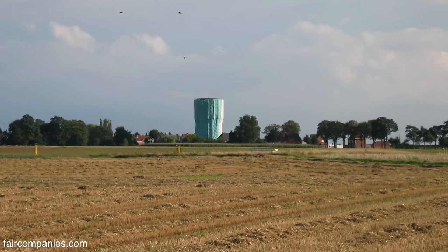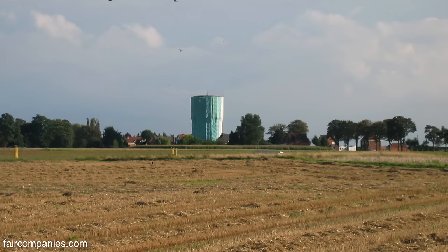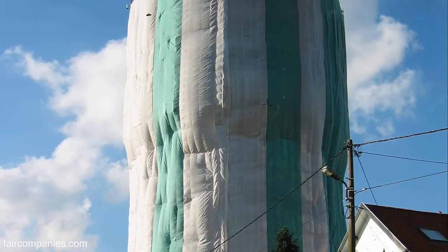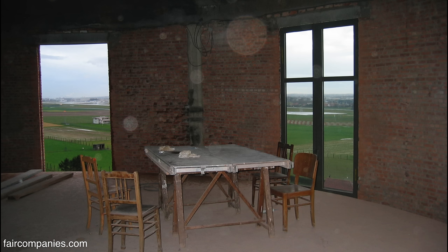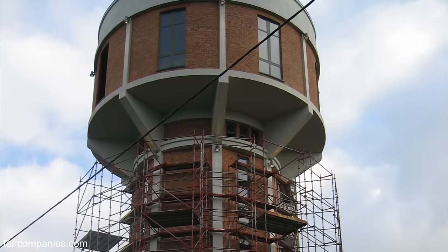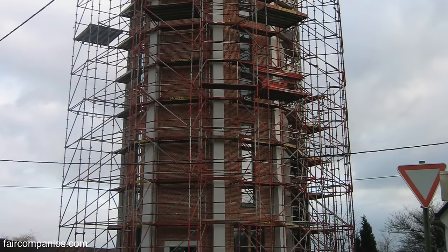It was quite naive that we bought it, because we didn't have any permit to convert it into something else. So it took us 12 years: seven years to get the necessary permit, and five years of renovation works. The main objective was to keep the original character of the water tower as much as possible — no new walls, no new ceiling, keep everything as it was, but with new insulation. The whole tower interior was rebuilt with insulation material to make it livable.